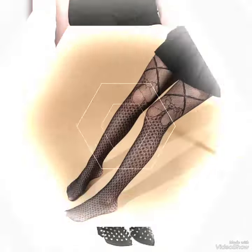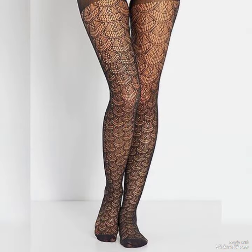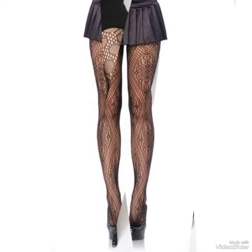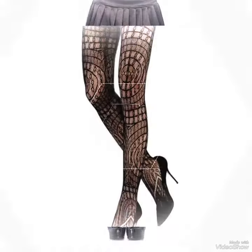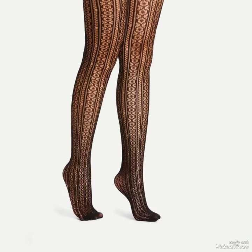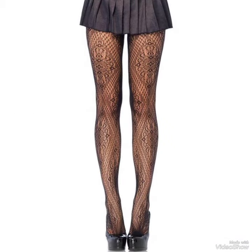Hello friends, welcome back to my YouTube channel Fashion Show. Today in this video I am sharing one of the most beautiful, stylish and gorgeous collections of popular hollow out fishnet tights. They are very classy and elegant. They are very comfortable and mostly worn by girls and women. Please keep in touch with this amazing video for more designs and more ideas.